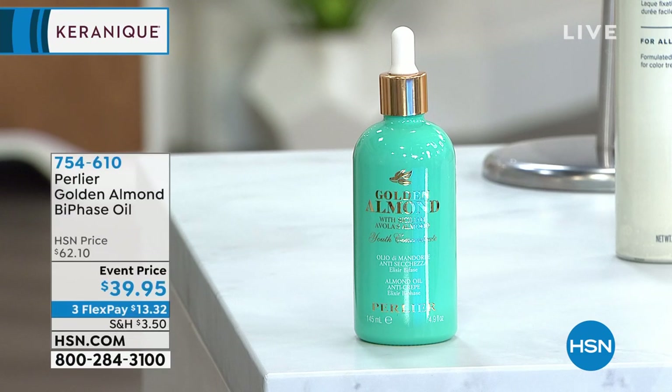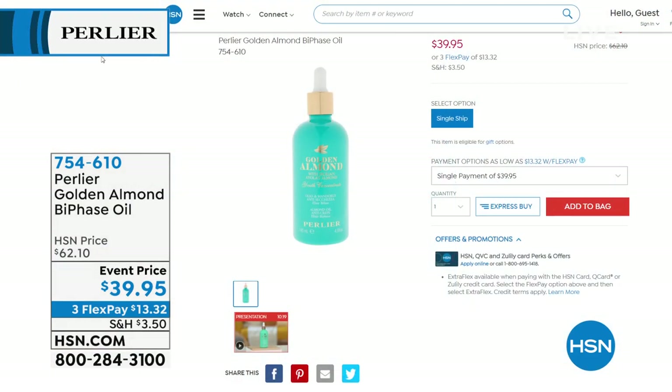We've got some Perlier coming up tonight. I love this product. This is an elixir of the Avola almond oil. It's so rich, so hydrating, but it's a dry oil. It gives you the look of firmer, more youthful, hydrated looking skin. It fights that skin crepiness and it's on sale — $22 off, so it's now $39.95. You definitely want to jump in early because we're down to our final quantities — about 500 left.